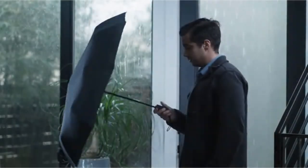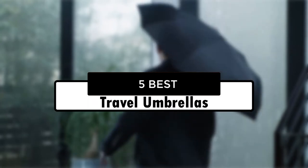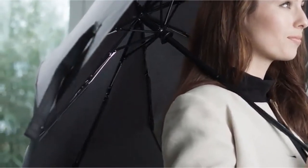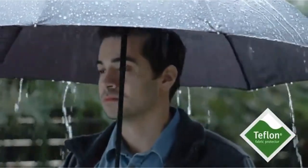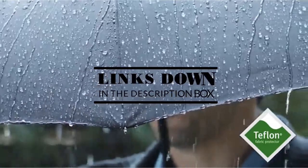Hey guys, in this video we're going to look at the 5 best travel umbrellas of 2022 available on the market today. We made this list based on our own opinion, research, and customer reviews. We've considered their quality, features, and values when narrowing down the best choices possible. If you want more information and updated pricing on the products mentioned, be sure to check the links in the description box below.